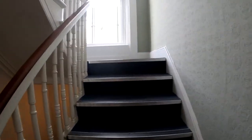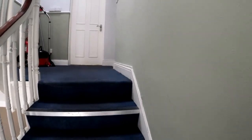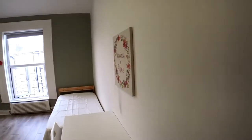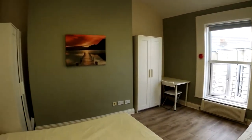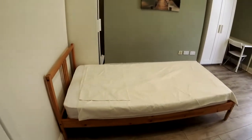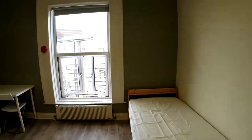Let's go to the last bedroom available for renting. Here on my right we have bedroom 8, available for renting. We have two single beds here, similar to the previous bedrooms.